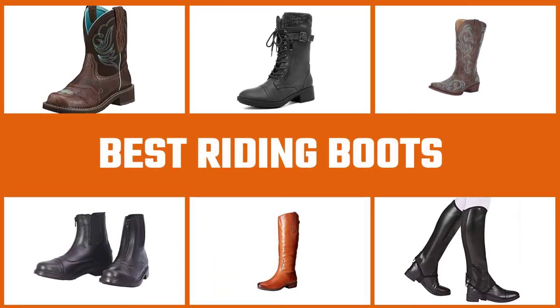Riding boots come in a myriad of options and each one serves a different purpose. Here are some of the best of them.